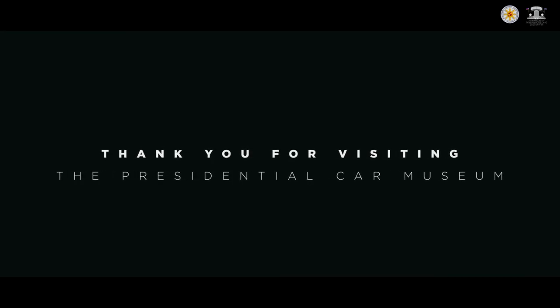Thank you for visiting the Presidential Car Museum. Hope to see you again.